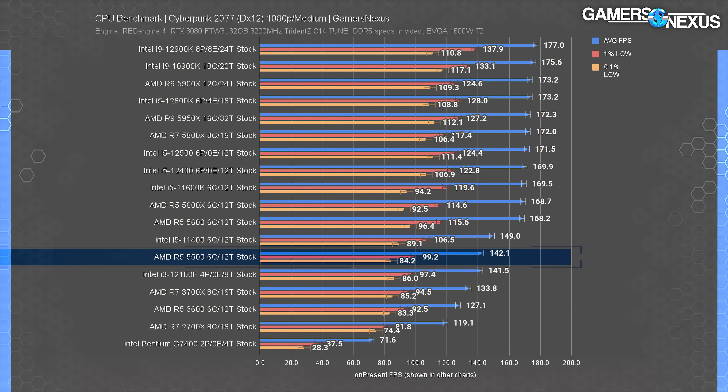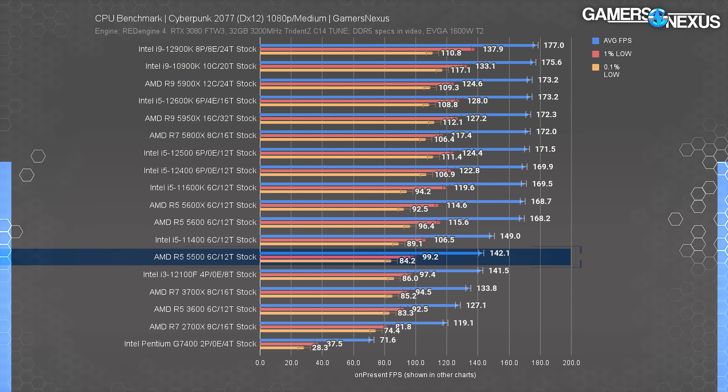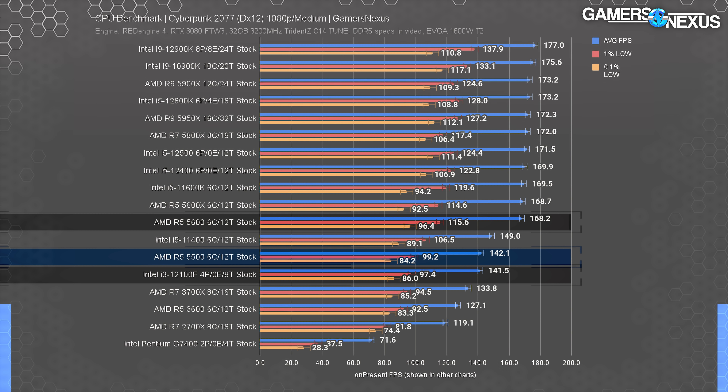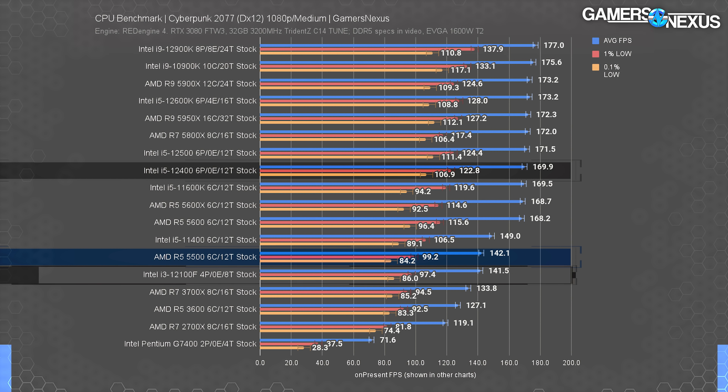Cyberpunk 2077 is up - a heavier game to run. The R5 5500 sits at 142 fps average, about equal with the i3-12100F in average frame rate and lows. AMD must be playing 4D chess or something, because we don't understand the moves it's making - maybe it's decided to factor in inflation for the year of 2077, because the price doesn't make sense otherwise. The 5600 leads the 5500 by 18%, with the 12100F making the best value argument. There's just no room for the 5500 on this chart - it's outdone on all flanks.